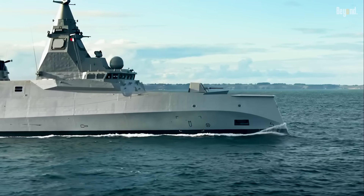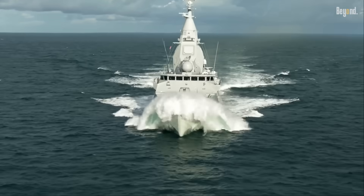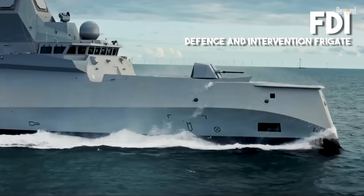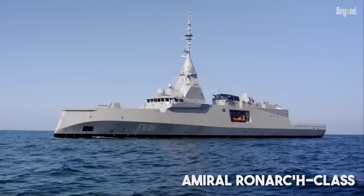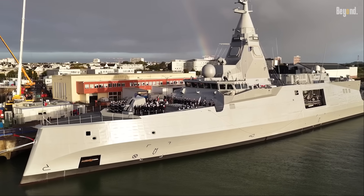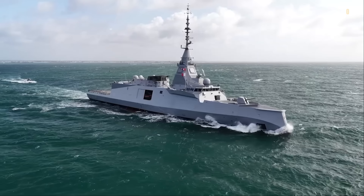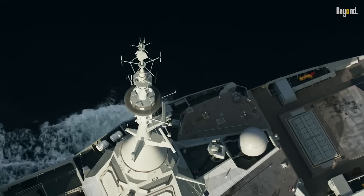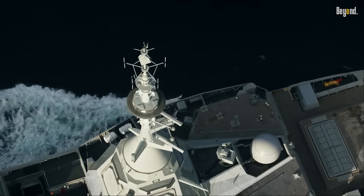When you wonder about the weird ship that could be so dangerous, here's the real one. The French Defense and Intervention Frigate, or FDI, also called the Amaral Ronarch Class, is a pretty huge deal in the naval world. Instead of just jamming computers into an old-school steel hull, they built this ship around a digital brain from day one.